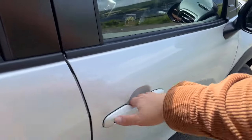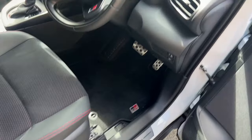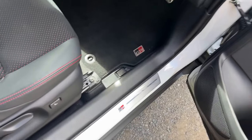We'll go ahead and jump inside the front. We're greeted with GR logos on the steering wheel, on the floor mats, and on the door sill down here.